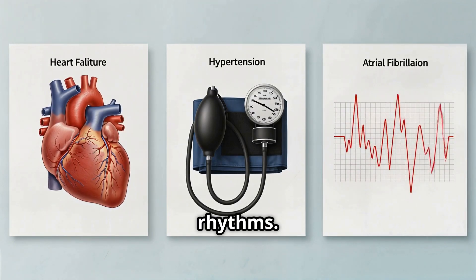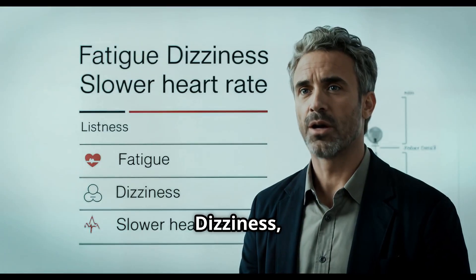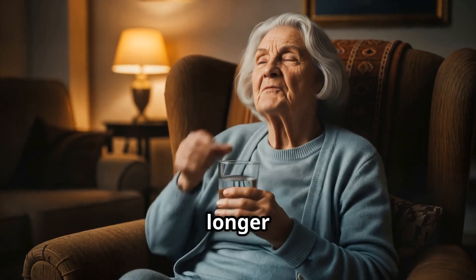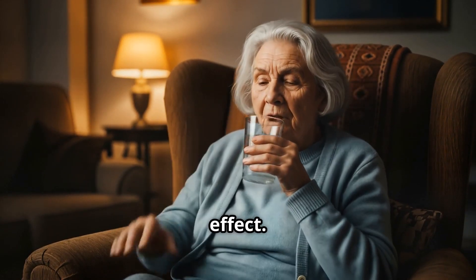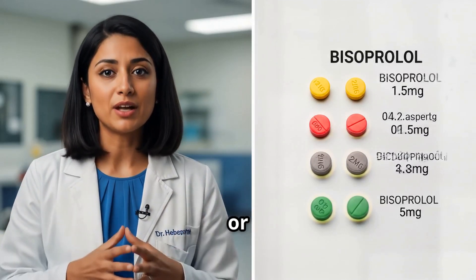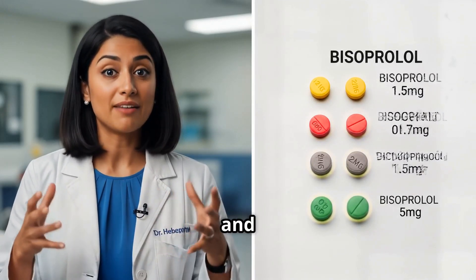Common side effects of bisoprolol are similar — fatigue, dizziness, slower heart rate — but it's often better tolerated in elderly patients due to its longer half-life and steady effect. Doctors often start low at 1.25 mg or 2.5 mg and slowly build up based on heart rate and symptoms.